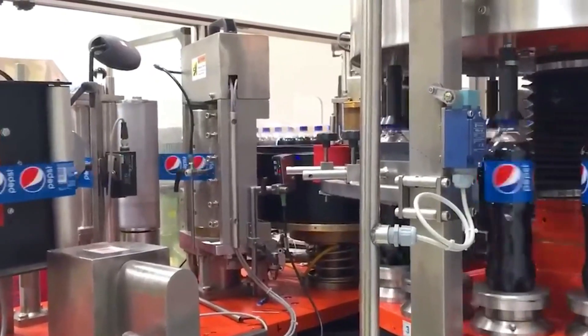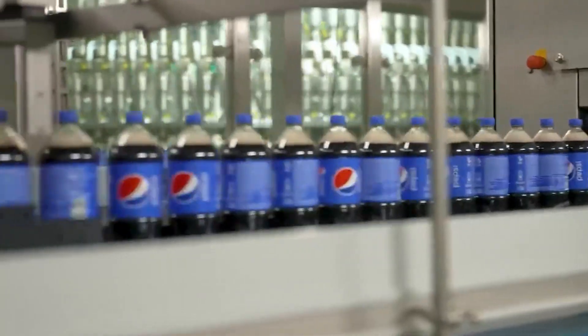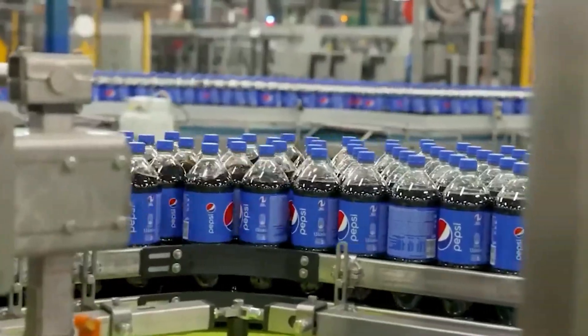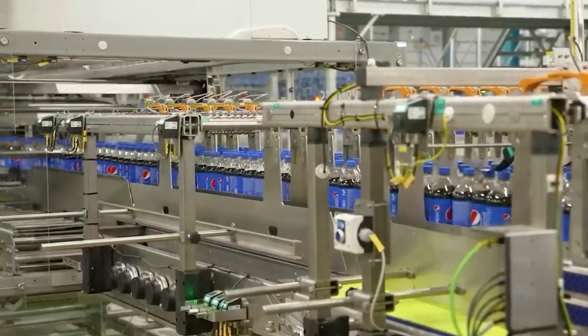Personally, I'm more of a Fanta fan — just putting it out there. But that's the beauty of soft drinks: there's something for everyone. Speaking of automation, you usually expect at least some human involvement when it comes to quality checks. But in these bottling plants, you might not see a single person hovering around.